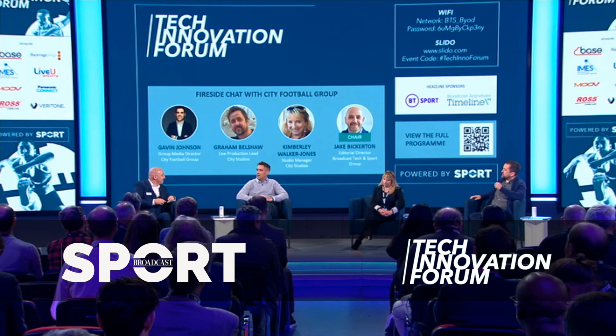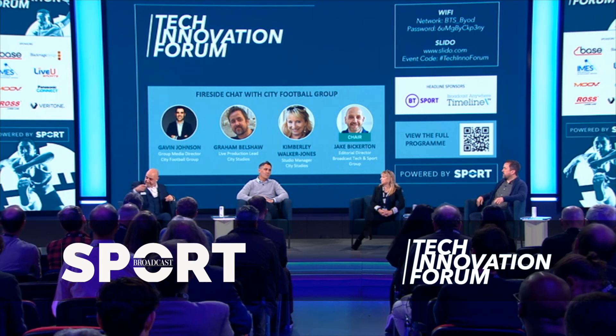We'll start off with intros — Gavin, do you want to start? I'm Gavin Johnson, I'm the Media Director for City Football Group, which means I look after all the content from Manchester City and all the other clubs in our group — New York City, Melbourne, and many others. All content output across everything from video to written word, design, and photography. My team also looks after all the content we create for partners, which we distribute across our channels.